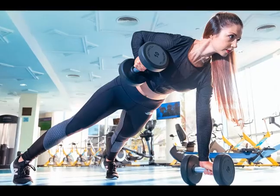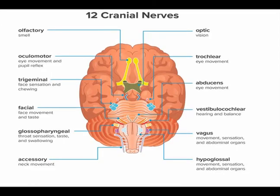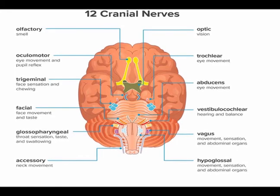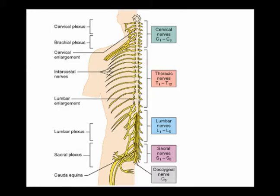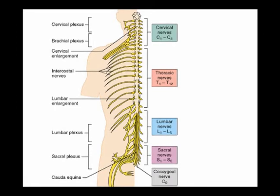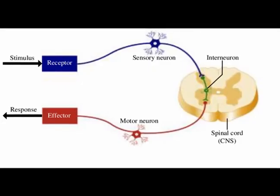A substantial portion of the somatic nervous system is the 43 different segments of nerves — the 12 pairs of cranial nerves and the 31 pairs of spinal nerves.